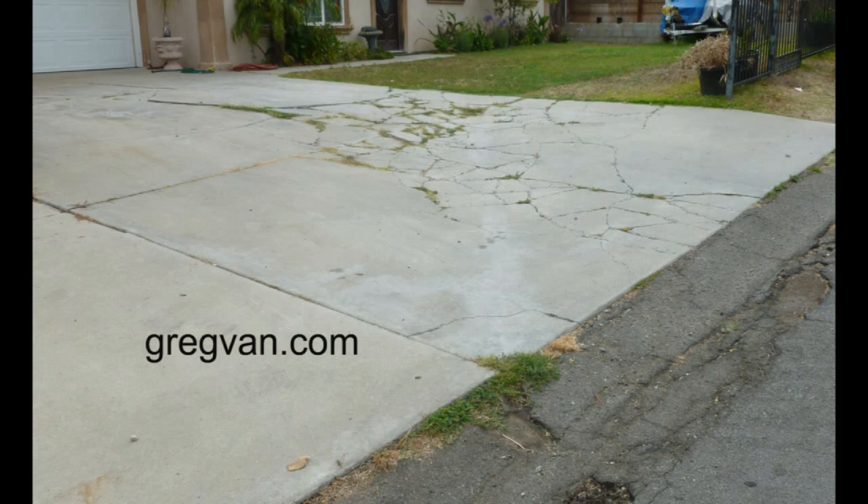Another reason would be if the soil underneath the driveway wasn't compacted correctly. A lot of times we'll dig a driveway and need to add more dirt in an area, and that's not always going to be good. If the soil isn't compacted, eventually it will settle, and as it settles it'll leave a gap between the bottom of the concrete driveway and the top of the soil. You drive over it with a heavy vehicle — clunk — instant crack.